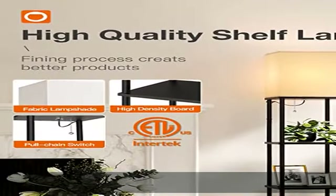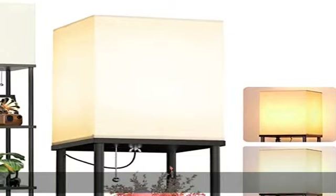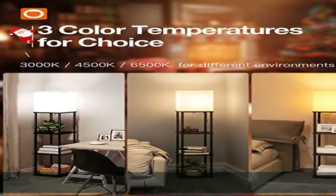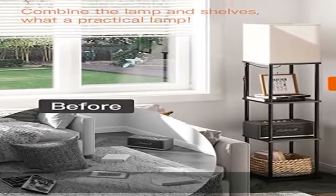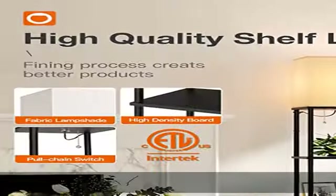Also, the LED bulb saves 50% on your electric bill per year compared to normal incandescent bulbs. Quality lampshade with soft light — we provide a beautiful lampshade made of high quality fabric. The lighting through the lampshade becomes soft and gentle, which creates a cozy and comfortable atmosphere.